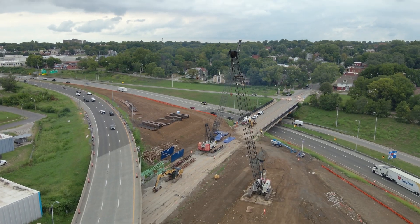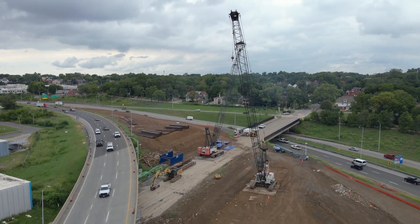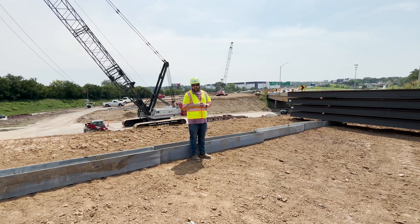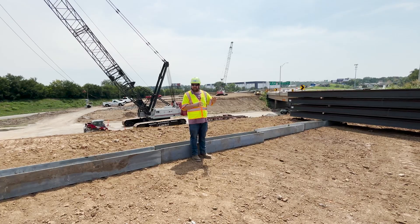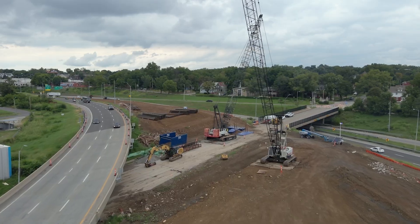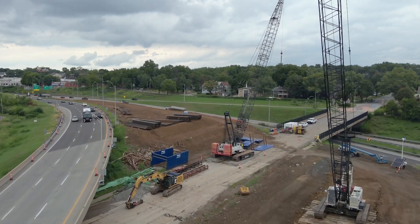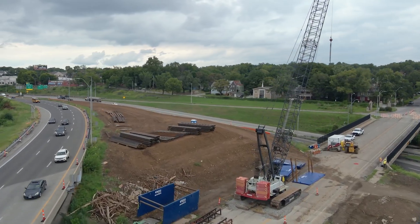We've also started construction of the westbound I-70 bridge over Benton Boulevard. You can see some of the bridge parts that will go into the ground for our foundations — this is bridge H piling that we will drive into the ground to hold up our girders. What that will eventually allow us to do by the end of the project is move westbound I-70 from its current location south to where it parallels more of eastbound I-70.